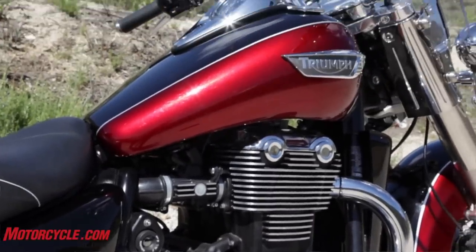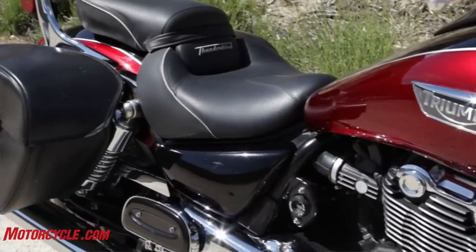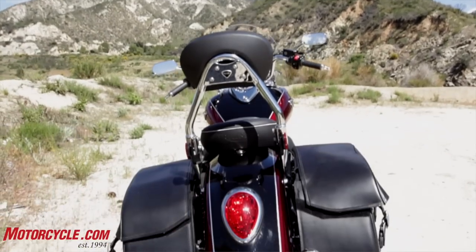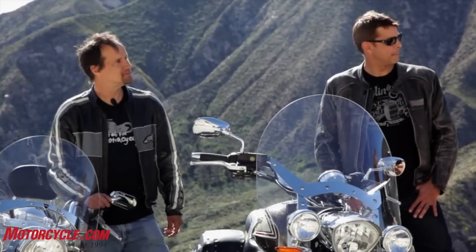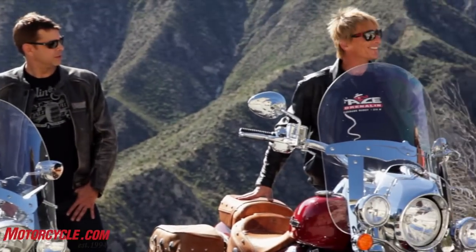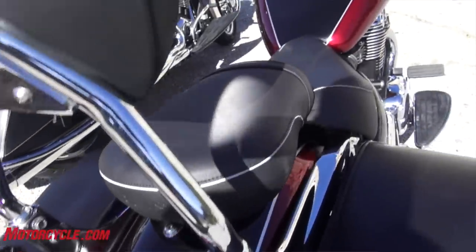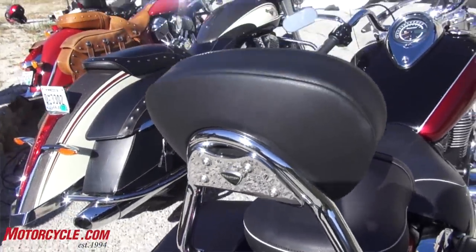The Triumph's got a fantastic seat — nice and cushy, some kind of great foam. Do we all agree the Triumph has the best seat? All these seats are good, but whenever I sit on the Triumph I just feel happy. It makes your butt feel good. They need to send a sample to every manufacturer out there and say, use this seat foam.